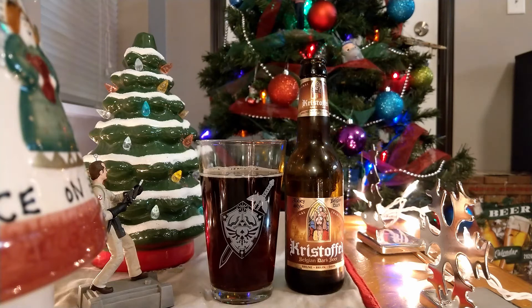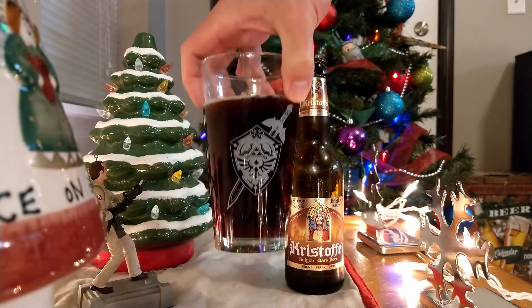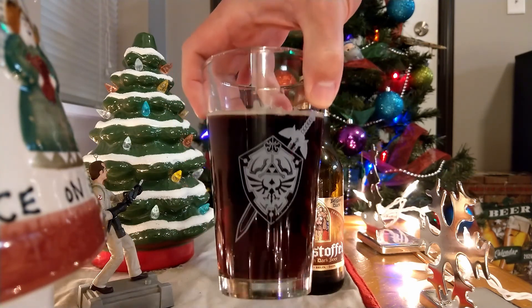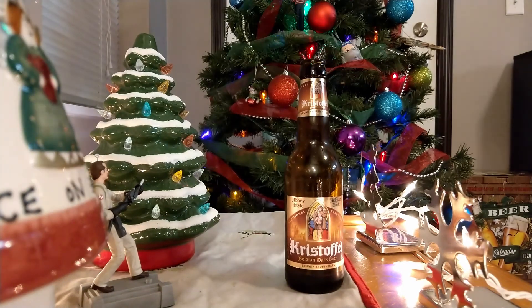Everybody who is following along on the fifth day of the Advent Beer Calendar — hope you've popped yours open and poured yourself a glass, or if you're drinking it straight out of the bottle, that's fine too. However you want to drink it, it's all good. Let's toast to December 5th and have a drink in one, two, three.